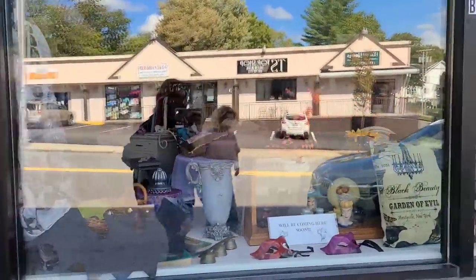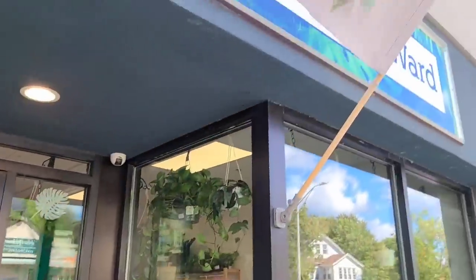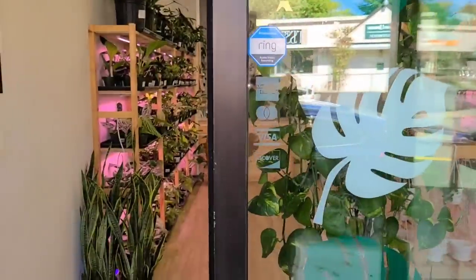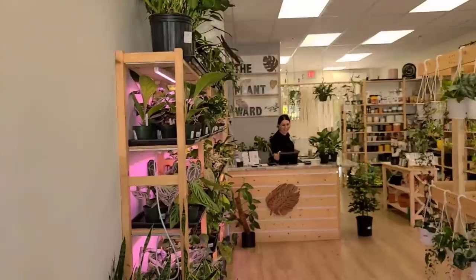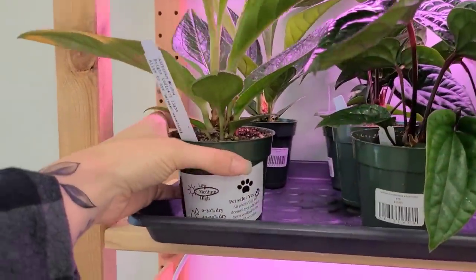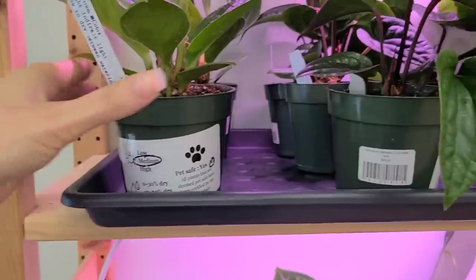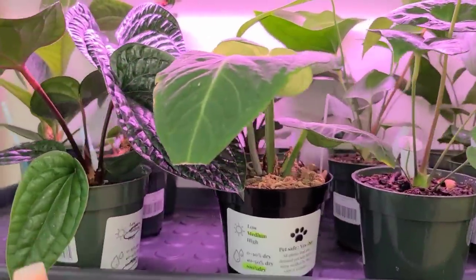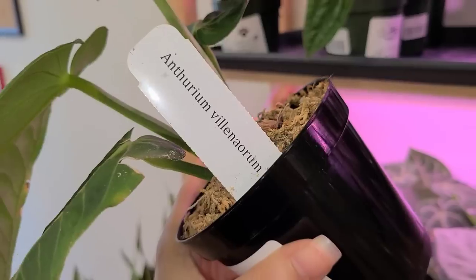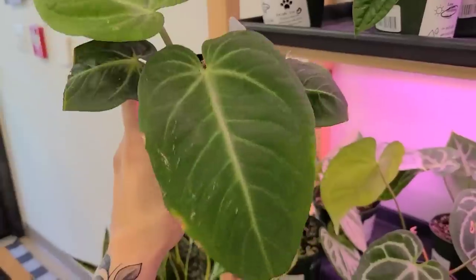They have some cute stuff. Here we are — the Plant Ward. They've got some really gorgeous anthuriums. The telanorium — I'm not good with anthuriums but 60 bucks. She's really cute.